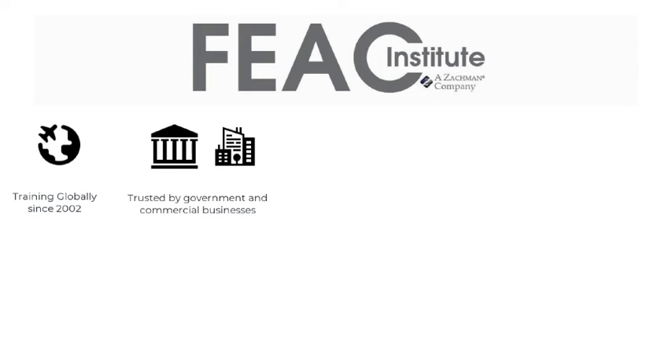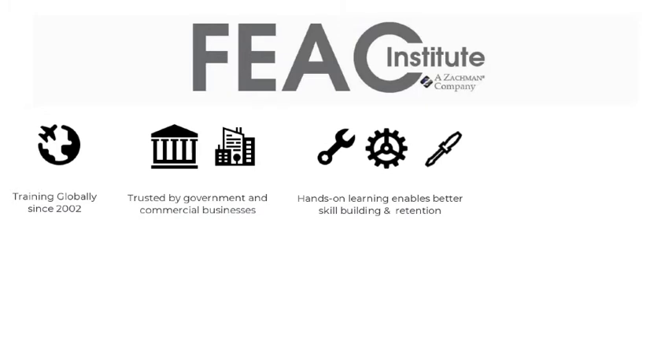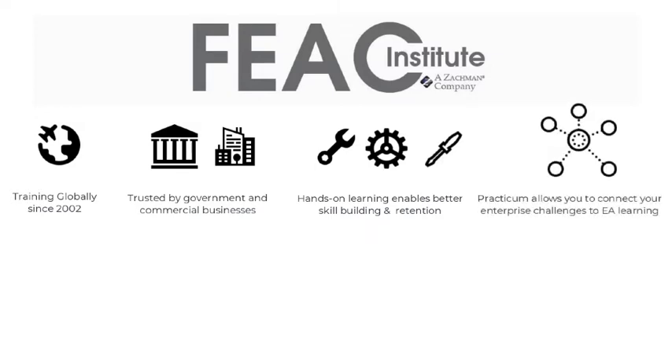This isn't just a few webinars and a test. This is where you learn the methodologies, the skills, and receive the mentorship to apply these tools to develop insight to help your organization make better decisions. Our practicum-based approach allows you to choose the subject for your architecture description. No canned scenarios. Work on real issues facing your enterprise and graduate the course with both the knowledge and deliverables that you can bring back to your organization.